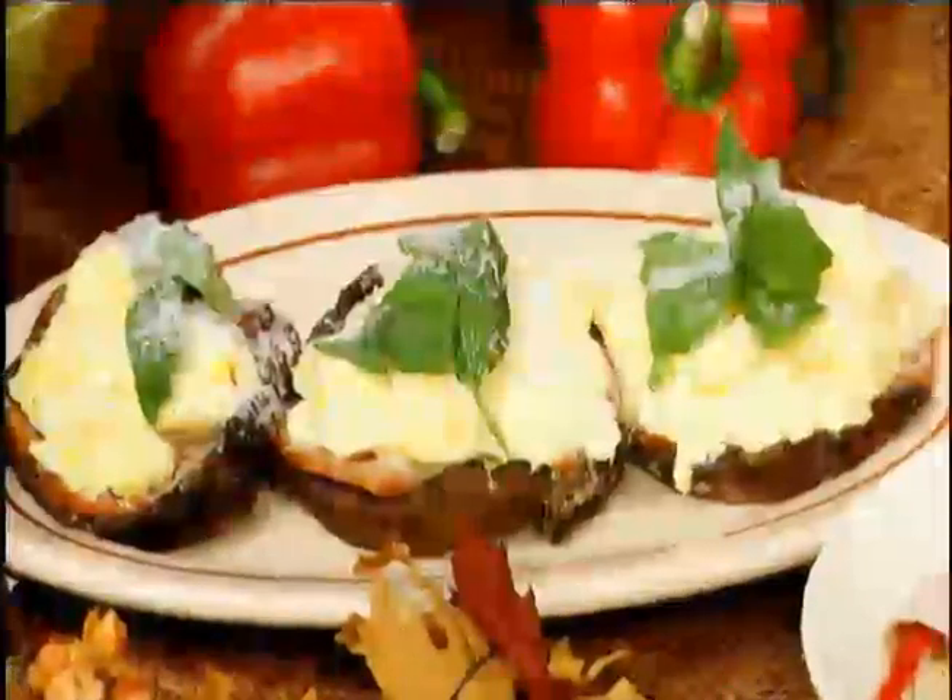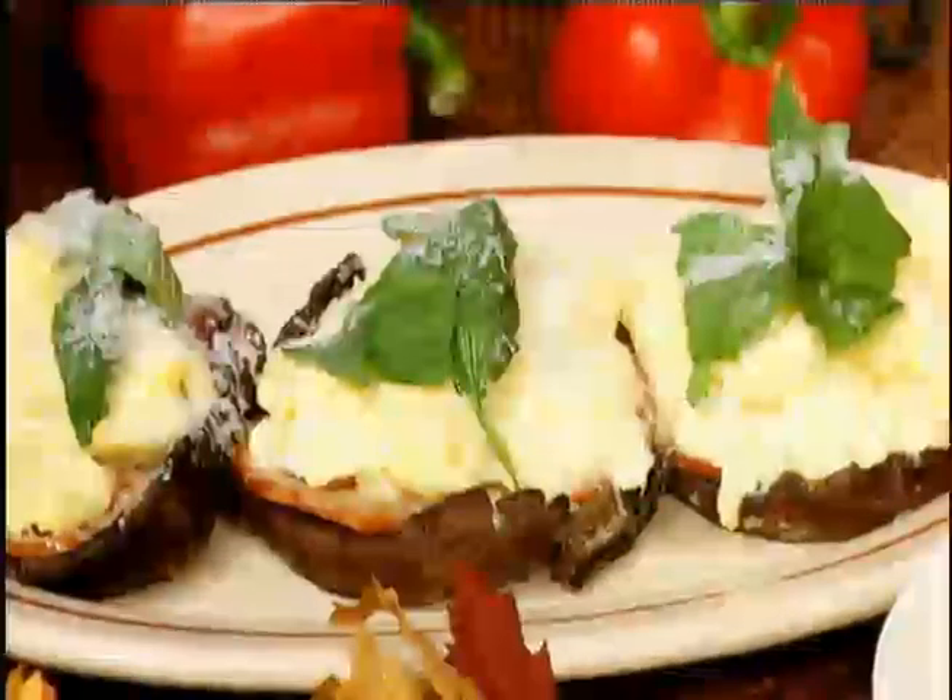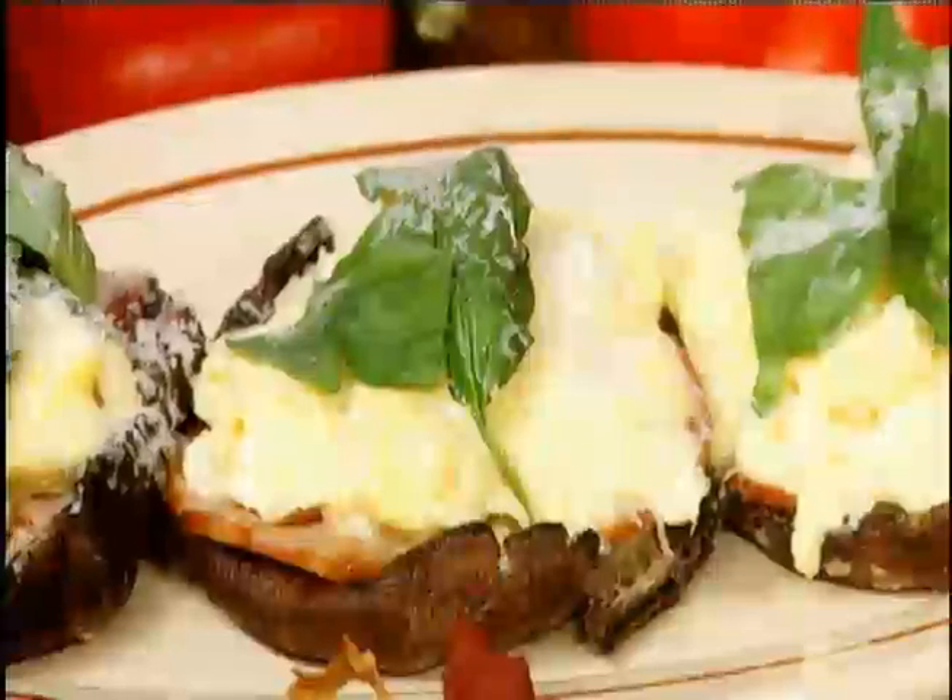For breakfast, I have this portobello benedict. It's my take on eggs benedict, but instead of using an English muffin, I use a portobello mushroom cap that I grill as the base — so savory and juicy and wonderful. On top, I put basil pesto. You can buy it prepared in the store or make your own, but it's a great flavorful substitute for the typical hollandaise. Then I add a sprinkle of real parmesan cheese for lots of flavor. It looks beautiful, it's great for brunch, and it really is quite diabetes-friendly.